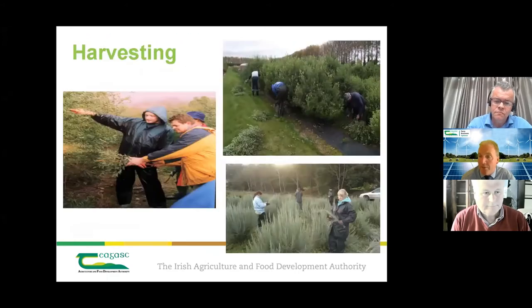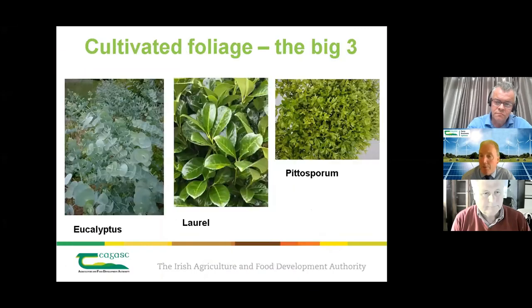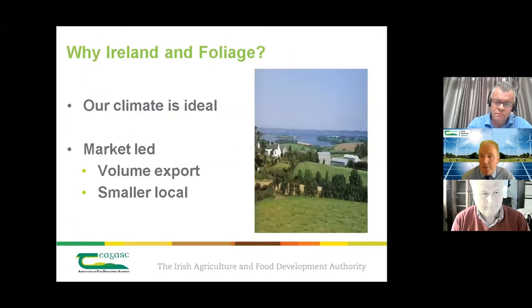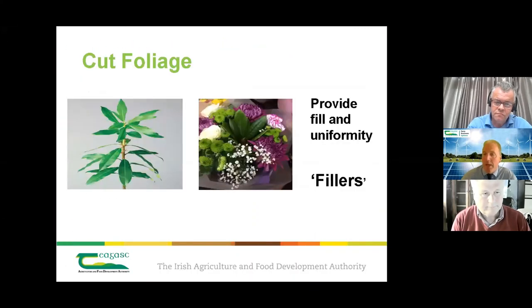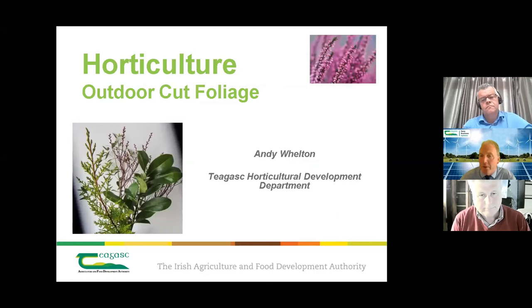Andy worked with ADAS for seven years in the UK prior to joining Chagas, and he returned home to develop the cut foliage sector, seeing the opportunities. Jim is the Managing Director of Forest Produce Limited, a horticultural company which supplies cut foliage and value-added horticultural products to markets in the UK, Holland and elsewhere.